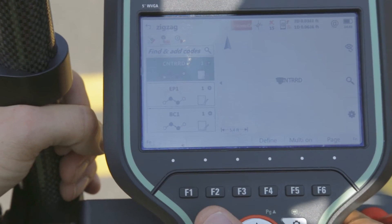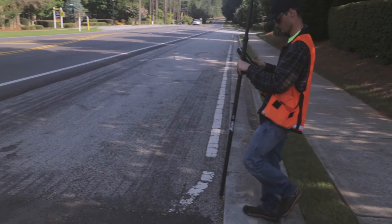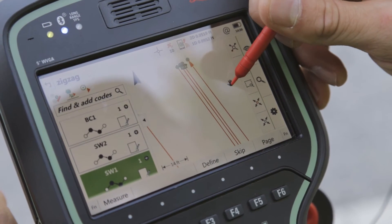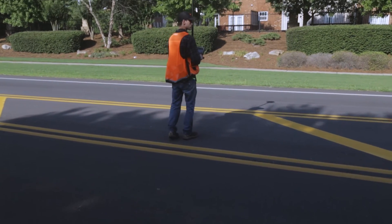There are times like that when things like the zigzag feature in Captivate has my back. Automating the repetitiveness can really help pick up the speed, but also allows me to keep my eyes on the road rather than on the controller all the time.